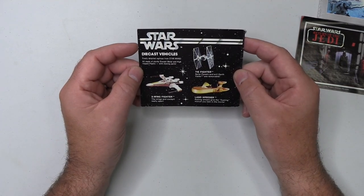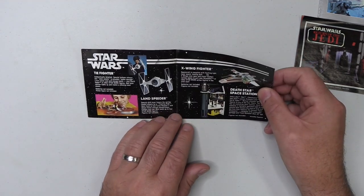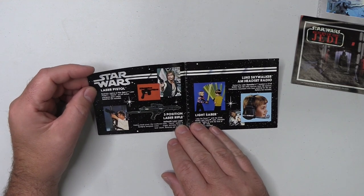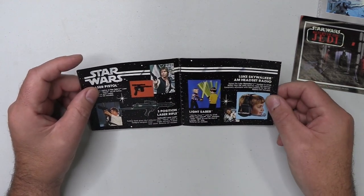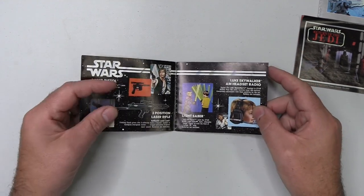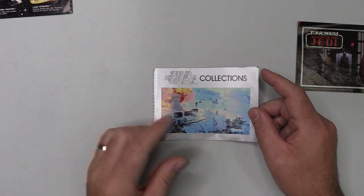On the back page we have the beautiful die cast vehicles, and when they open up we have the first 12 figures, which is wonderful to see them like this. The TIE Fighter, Land Speeder, X-Wing, and of course the Kenner Death Star playset. The laser pistol, which I still maintain is the greatest ever Star Wars toy. The laser rifle could probably have been a close second. There are the floppy blow-up lightsabers which we all know are not particularly cool, an AM radio headset, the 12-inch scale figures, and of course the SSP vans — absolute classic stuff. So despite this saying Star Wars Collections, this is definitely an Empire catalogue.